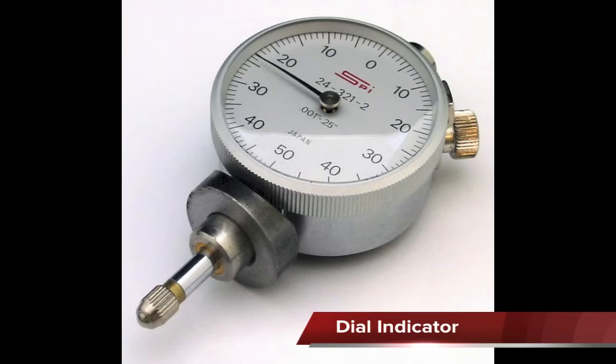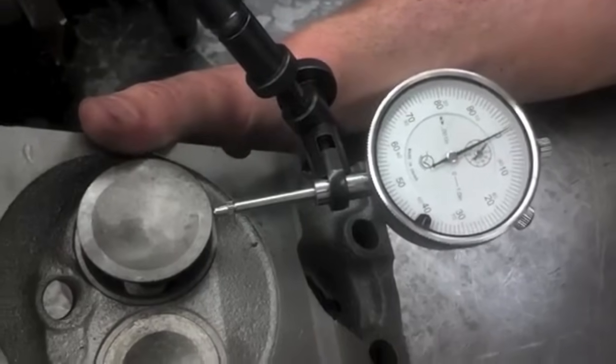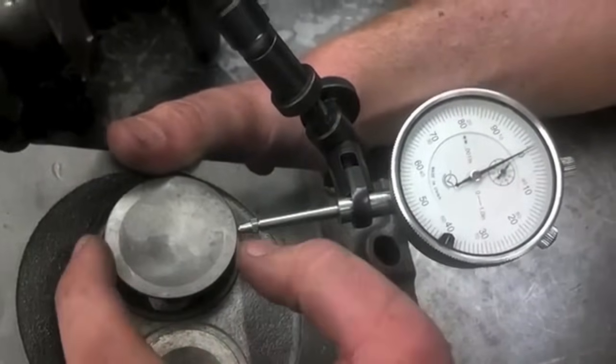The dial indicator is used to measure movement of parts. It can be used to measure crankshaft end play, bent valves, and has many other uses.